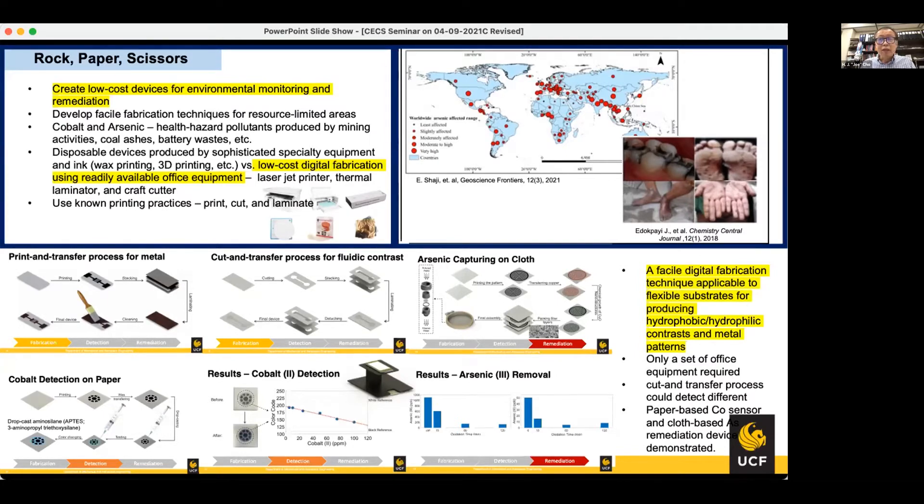In the past, many research ideas were proposed. In such cases, disposable devices were produced by sophisticated specialty equipment, including ink printing, wax printing, and 3D printing. However, in this research, our intention is to make devices based purely on a set of office equipment: a laser jet printer, thermal laminator, and craft cutter.